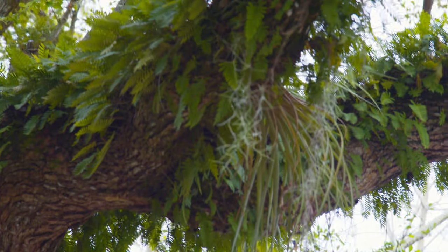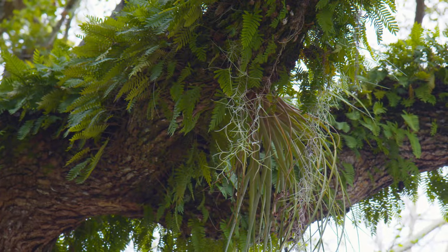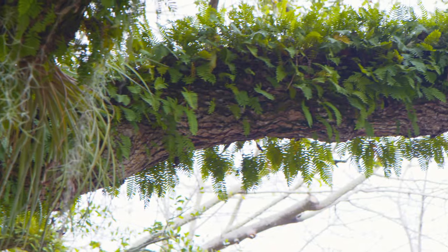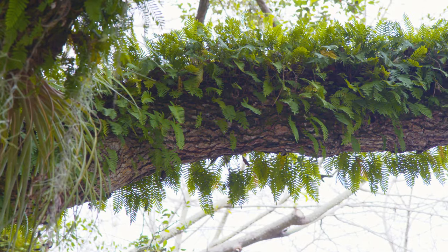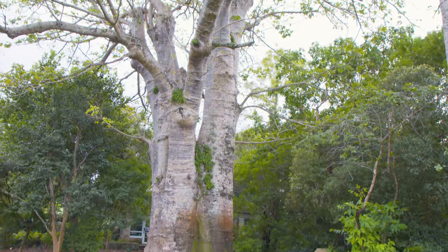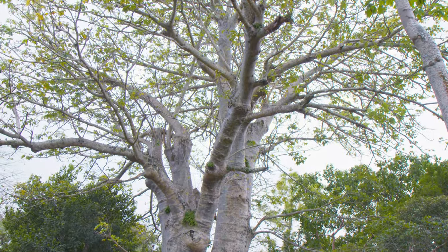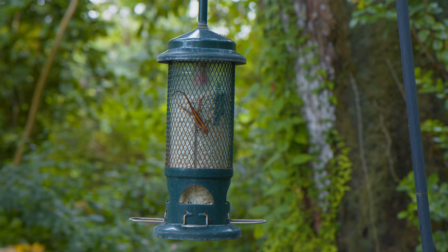If you guys are in Miami, you have to visit this place. Just the trees with all the ferns alone was already too much for my brain to handle — every tree just has things growing up it: monstera species, philodendron species, so many ferns, so many air plants. They're just everywhere taking over. It was a really insane experience.